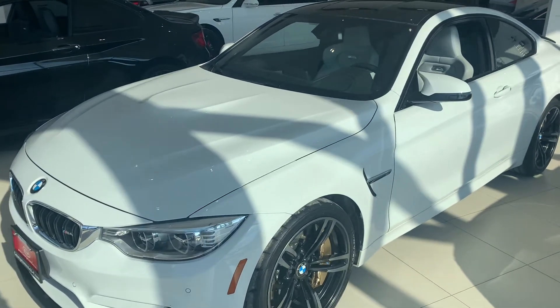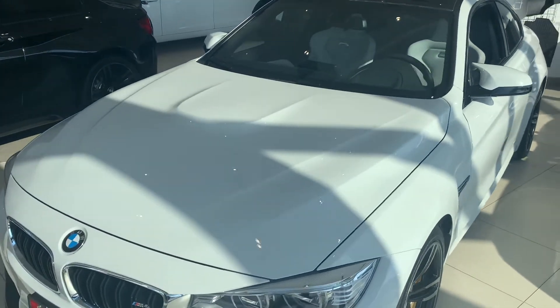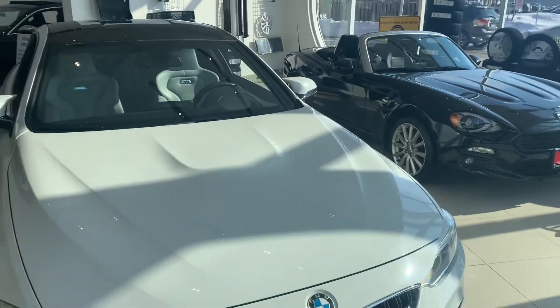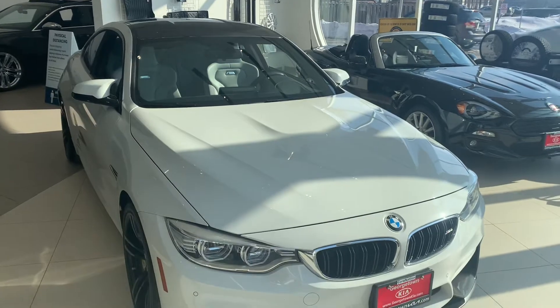Good afternoon, Peter. My name is Cameron McCullough. I'm one of the sales advisors here at Georgetown Kia. Thank you very much for your inquiry with Rob Tassi on our 2015 BMW M4.